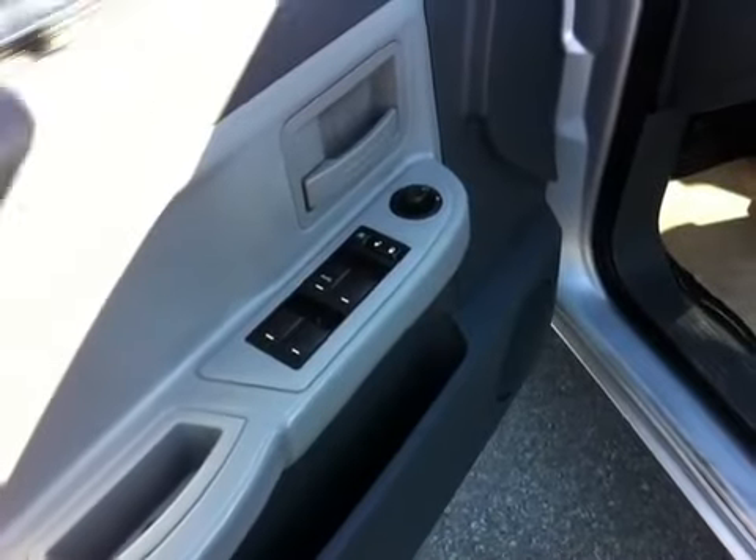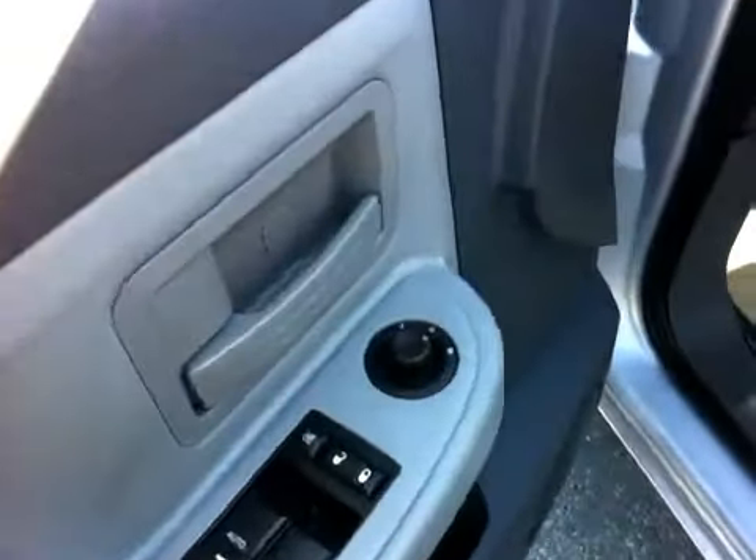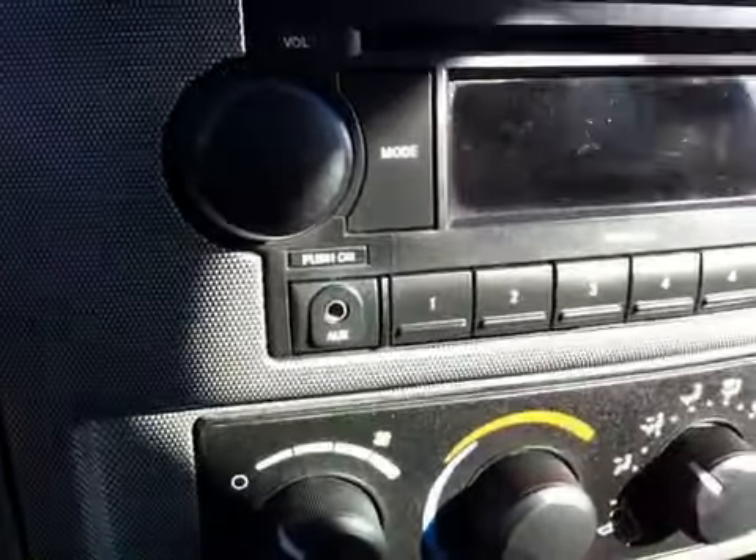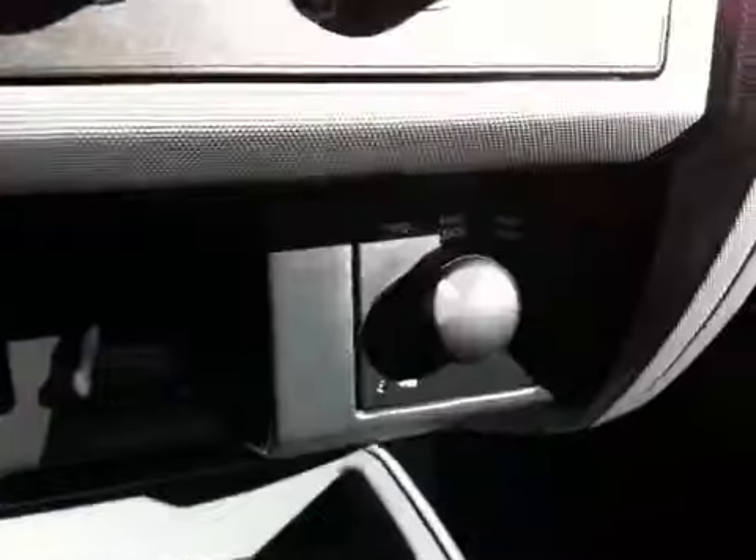This Dodge Dakota SLD does come with power windows, power locks, power driver and passenger side mirrors. It does have the power driver seat. It does have an auxiliary port for MP3 player or iPod. It does have the turn-button 4x4, and with just over 80,000 kilometers the interior really is in great condition.